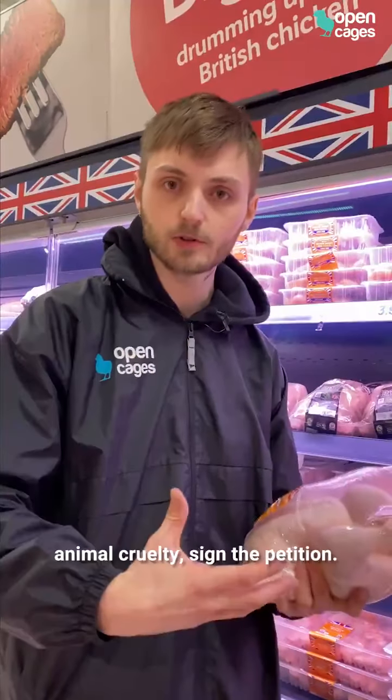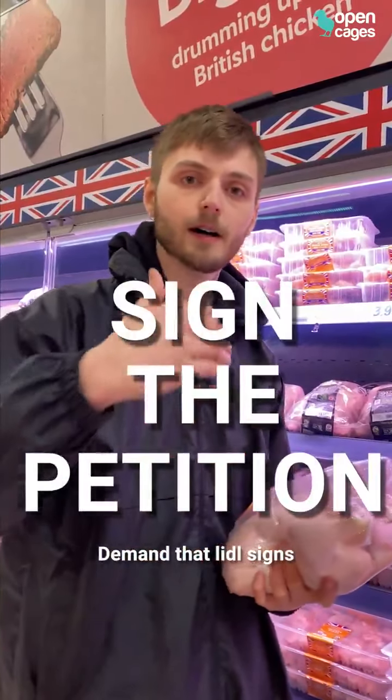So if you want to join us in ending animal cruelty, sign the petition and demand that Lidl signs up to the Better Chicken Commitment.